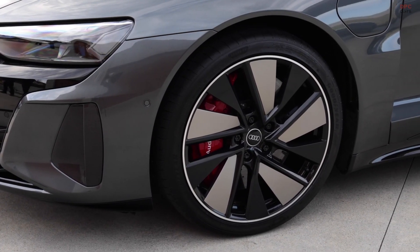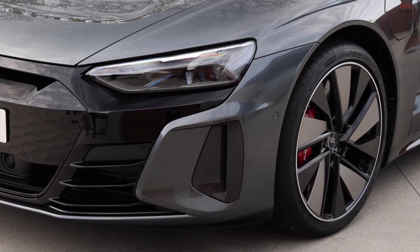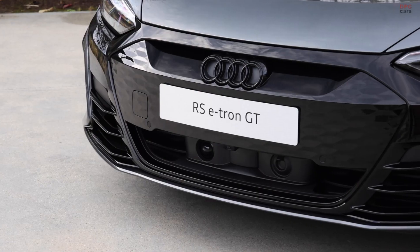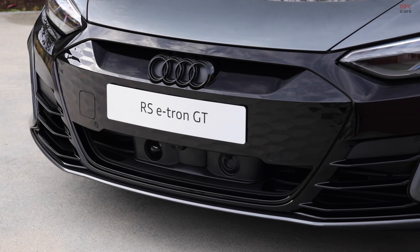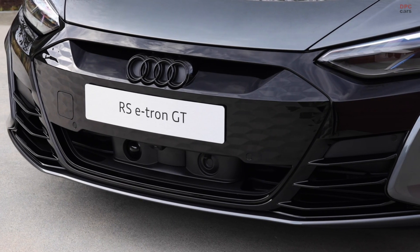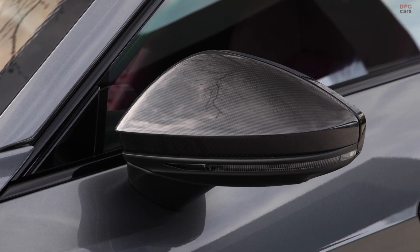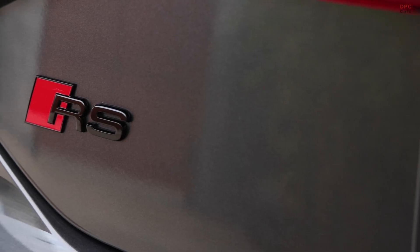The Audi E2DT embodies the next level in our design language, for both interior and exterior design. With the Audi E2DT we combine performance and sustainability, and this is visible in the exterior design through aerodynamic features like the air curtain, flush rocker, sharp edges, huge diffuser at the rear end — all improving aerodynamics and with that, the range.